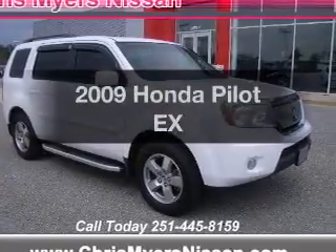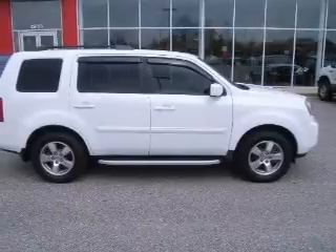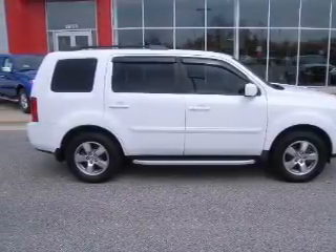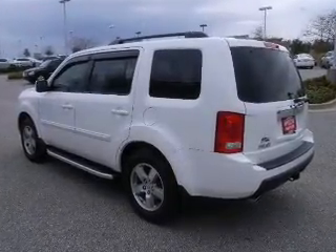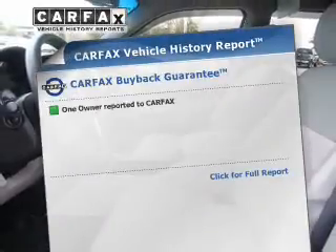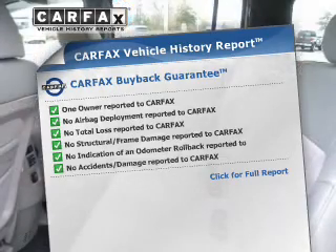Introducing the 2009 Honda Pilot — this is the set of wheels you've been looking for. The powertrain includes front wheel drive with a solid 6-cylinder engine that responds smoothly to its 5-speed automatic transmission. The anti-lock braking system will help deliver you safely to your destination. This automobile comes with a Carfax report, which reduces your buying risk by providing the vehicle's history before you purchase.